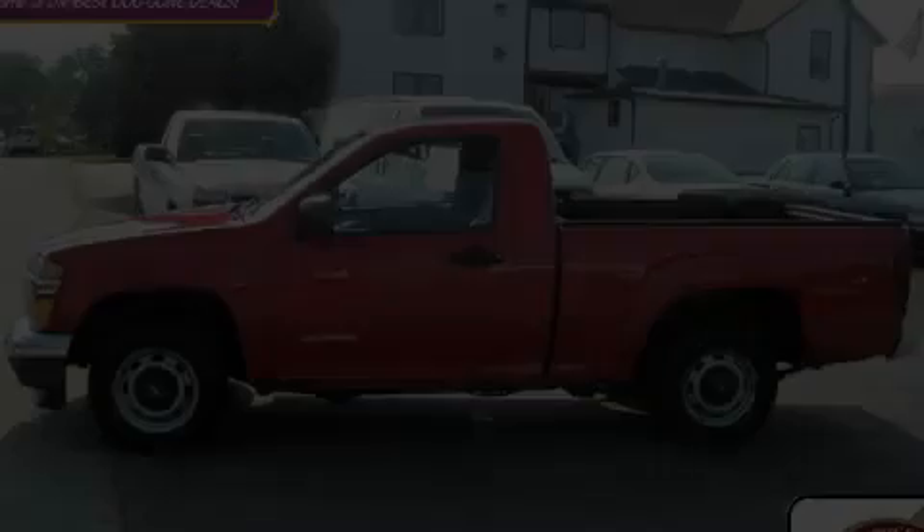Please call today to reserve this vehicle for a test drive. We'll be right back. Thank you.